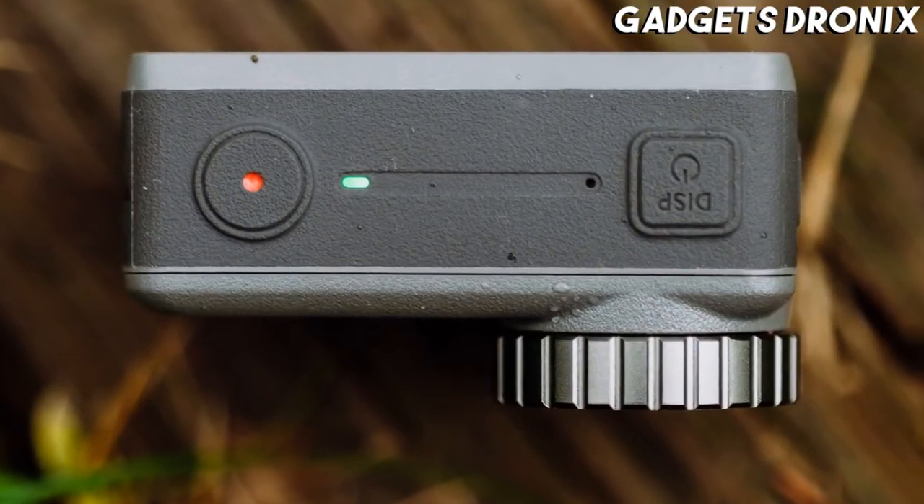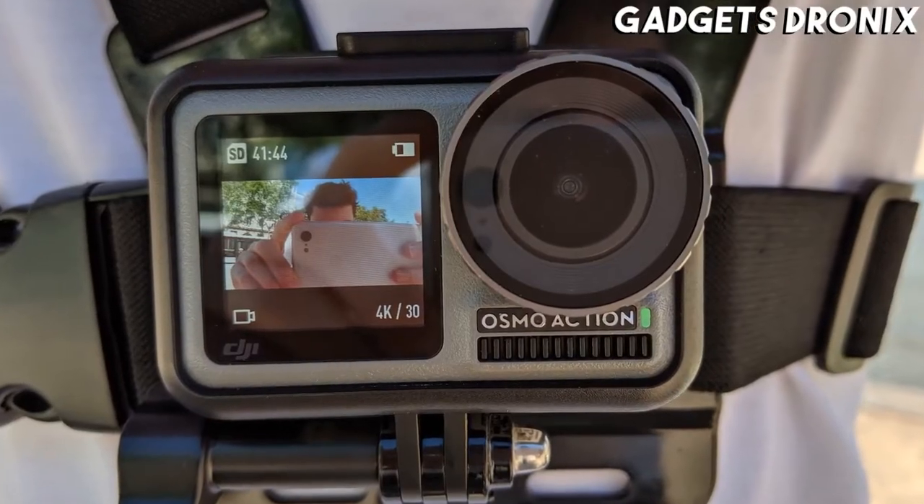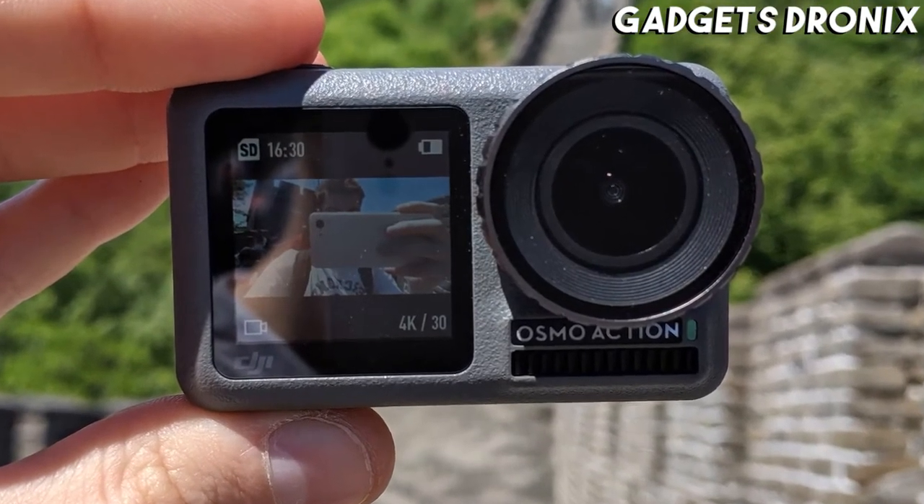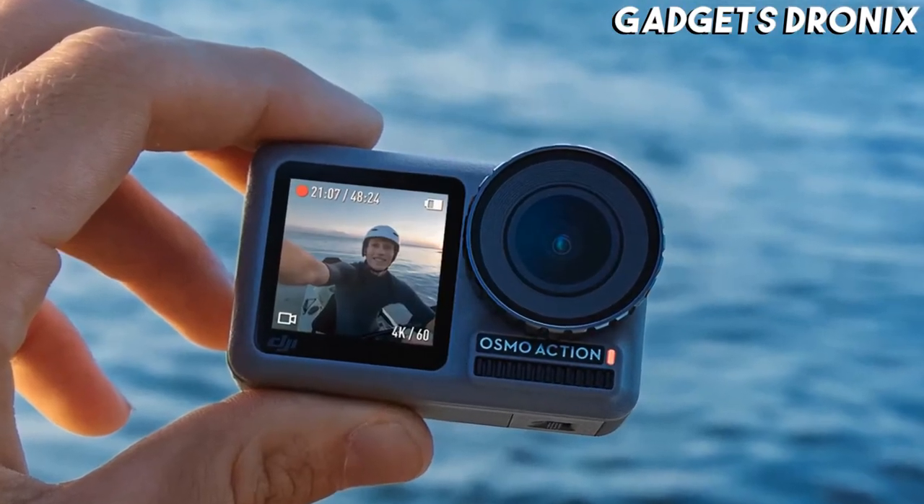If you're planning on wearing the Osmo Action, there's a backpack shoulder strap mount, a baseball hat mount, a chest harness, and a head strap that are all worth considering.